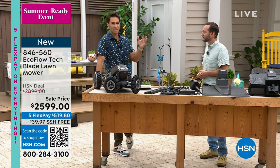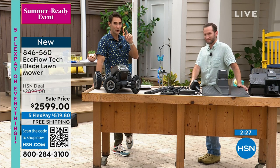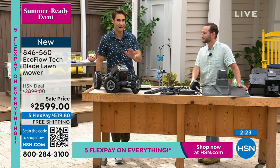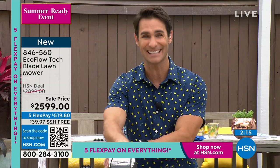If you live somewhere you pay someone to mow — maybe $100 or $120 a month — if you have the HSN card, get this on your HSN card. With 18-month VIP financing it comes down to $144.38 a month, and after a year and a half you have it paid off and it's yours.